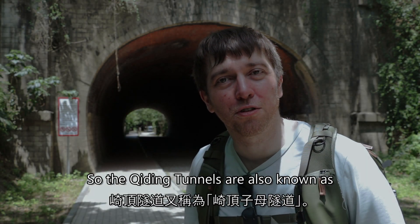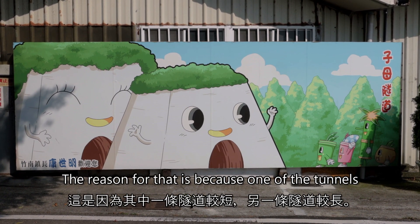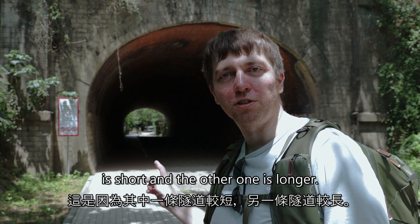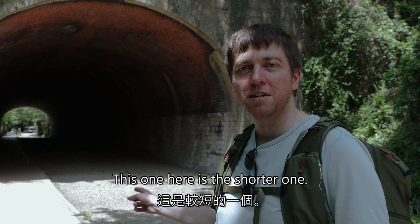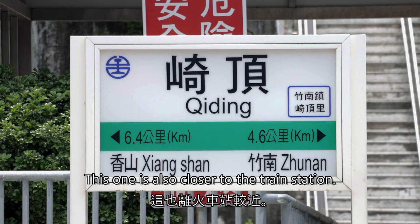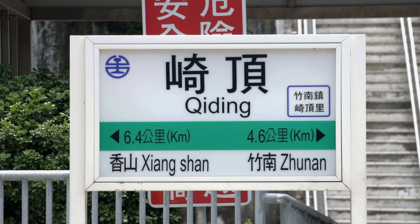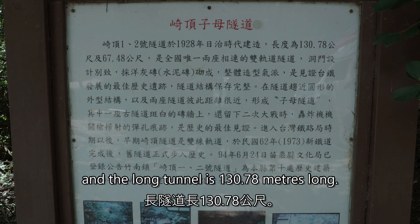The Cheating tunnels are also known as the mother and son tunnels. The reason for that is because one of the tunnels is short and the other one is longer. This one here is the shorter one — this is the son tunnel, and it's also closer to the train station. The short tunnel is 67.48 meters long and the long tunnel is 130.78 meters long.